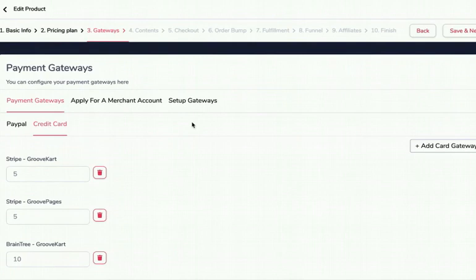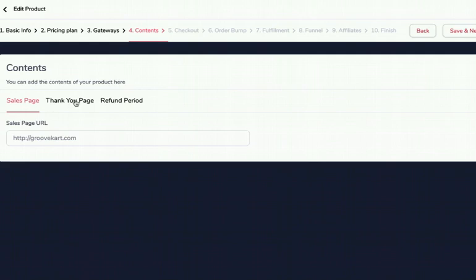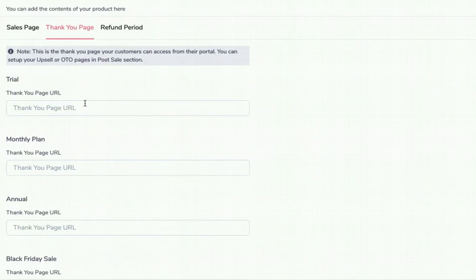Click Save and Next to set up the content. Where does your sales page live? We need that to give you a tracking pixel and to know where to send default affiliate traffic — for us that's GrooveKart. Then, what is the thank-you page? This is for when a customer goes to support or the customer portal looking for their thank-you page — not for setting up one-time offers or upsells, that's in the funnel section. This is the final thank-you page where you might have a download.